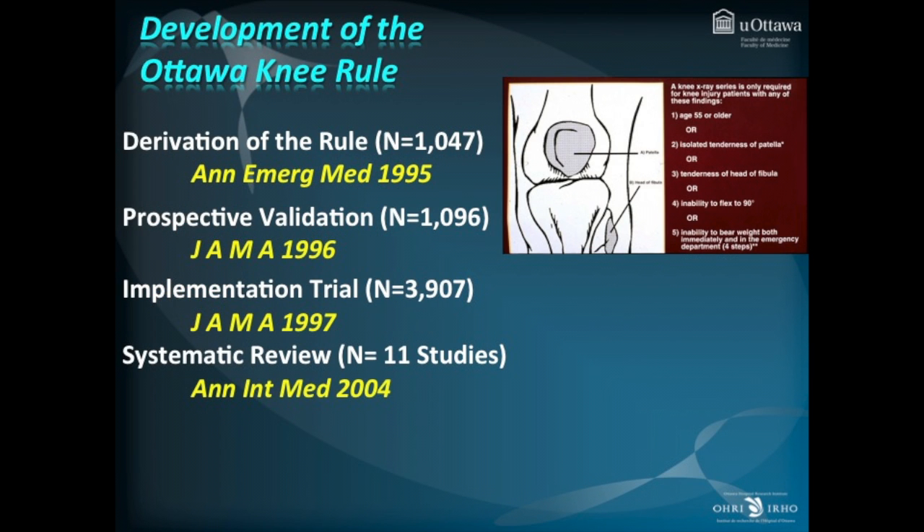The Ottawa Knee Rule was developed through a series of studies involving many thousands of patients, culminating in a successful implementation trial of 3,900 patients. A subsequent systematic review showed the Ottawa Knee Rule was quite accurate amongst 11 independent studies performed.